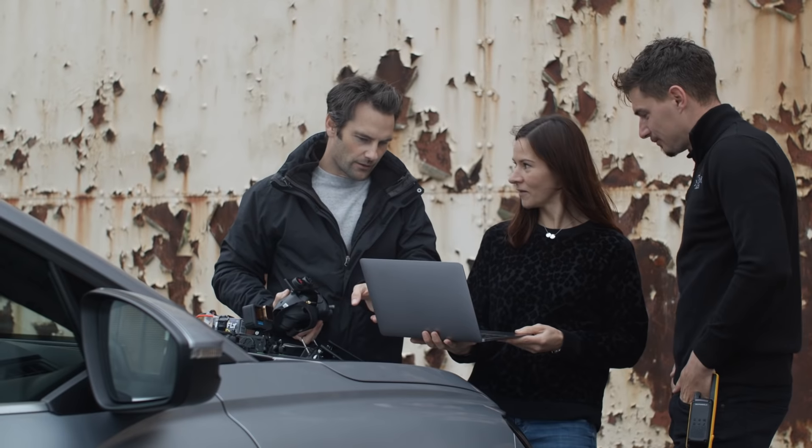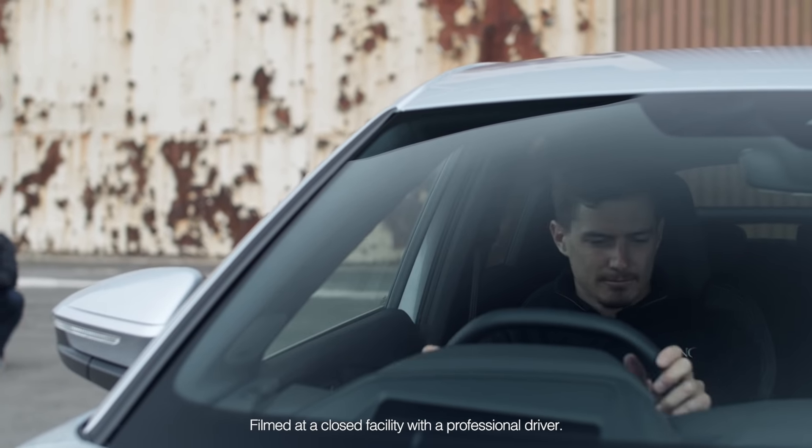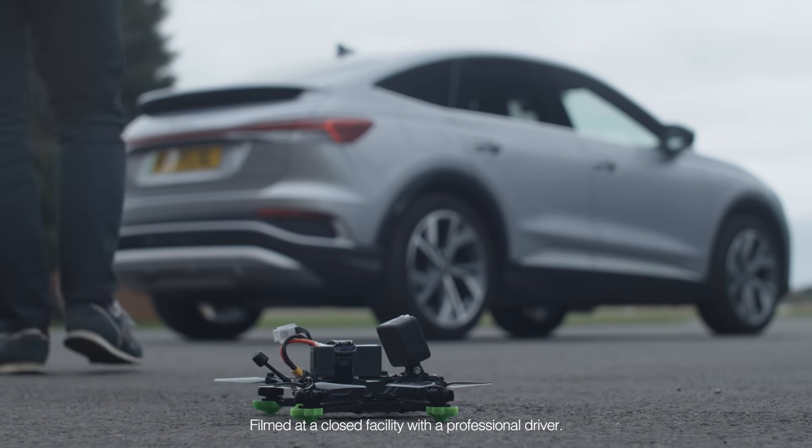I'm really excited about this shoot. We've got a cool location, a great car with a precision driver, so we should get some awesome shots.